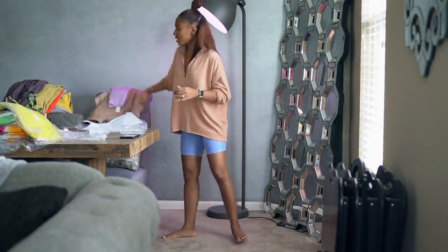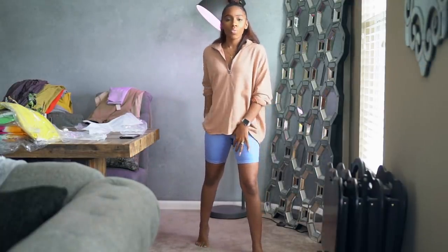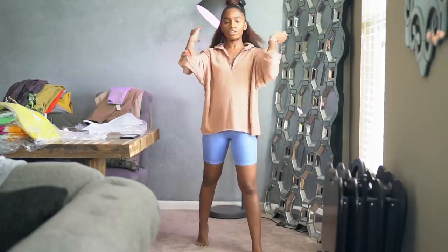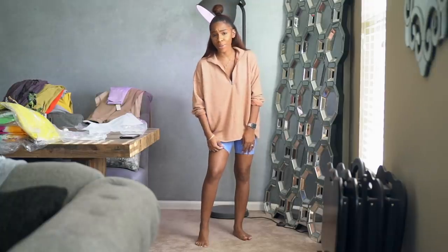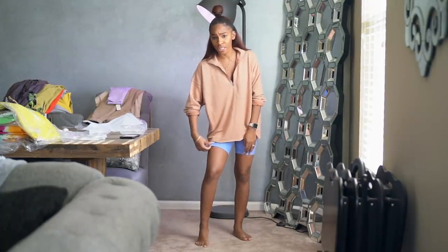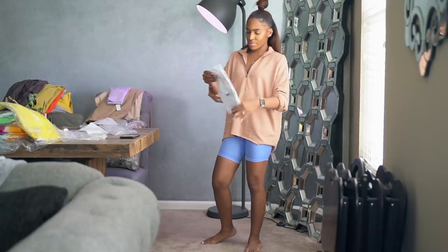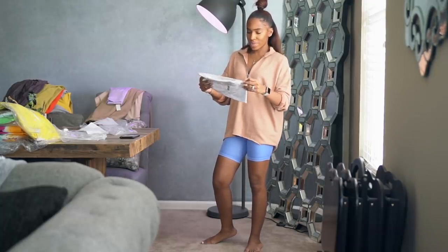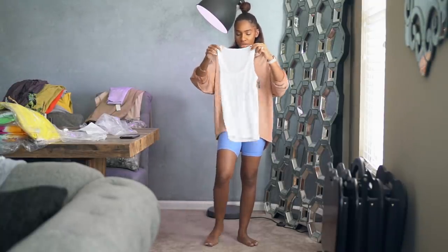Because it's getting warmer outside, I decided to get some more biker shorts — and also this lavender one, nice little Easter egg colors. I love biker shorts for working out, lounging around the house, running errands — they're like leggings, just short. I also got a tank top; don't really need to try it on because it's just a plain tank top. It's very soft — it's called Real Soft.